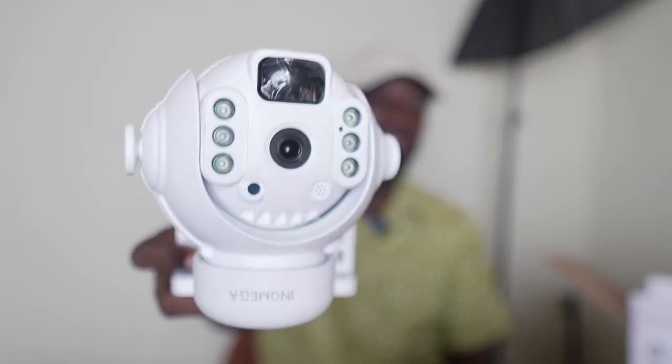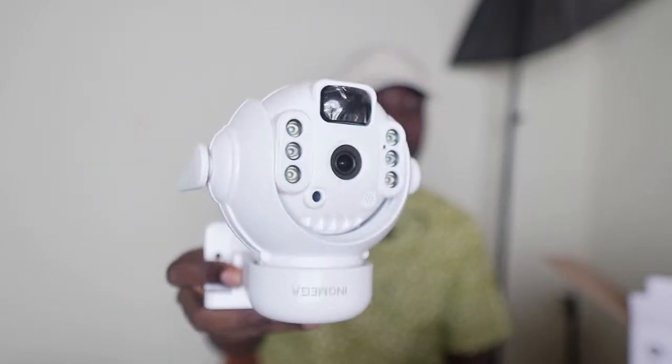With that said, let's get straight into today's video. As the thumbnail suggests, today we are going to talk about this technology that we've been talking about on this channel for a while — the solar wireless camera.